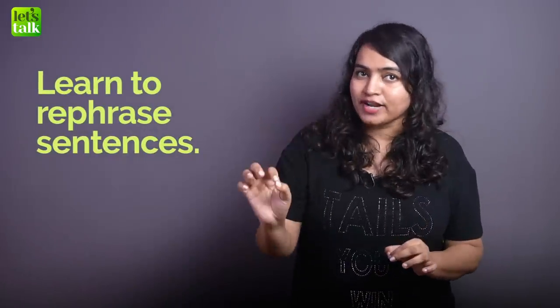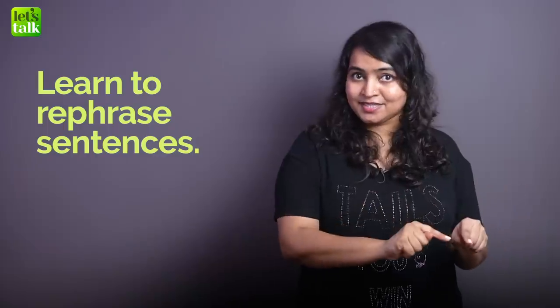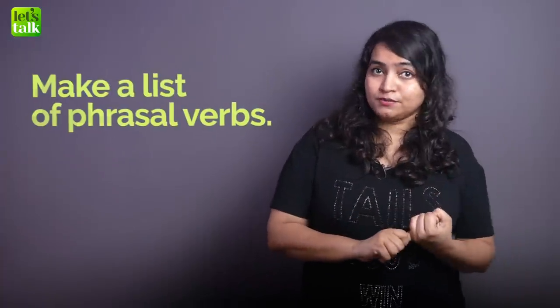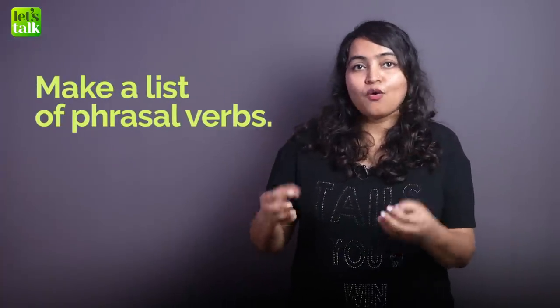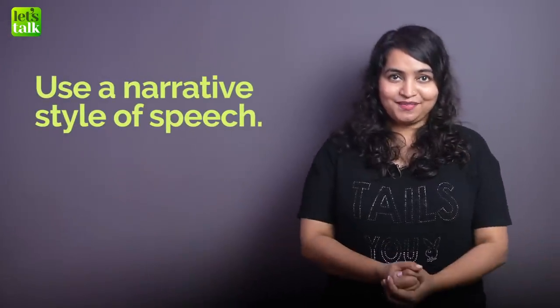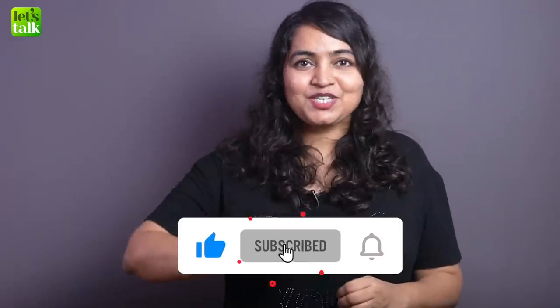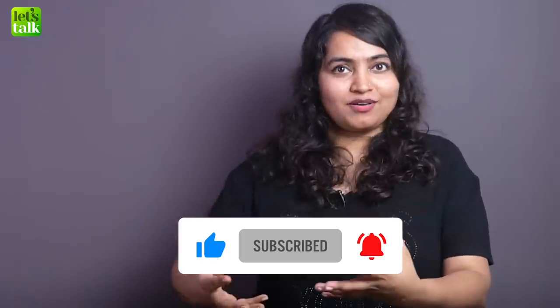So the second skill is to learn to rephrase sentences and make them sound natural. You can make a list of phrasal verbs for smart English conversations, or use a more narrative style of speech when talking. Make sure you work at sounding natural — don't sound textbookish. When you sound natural, you will want to speak more and eventually grow in confidence.